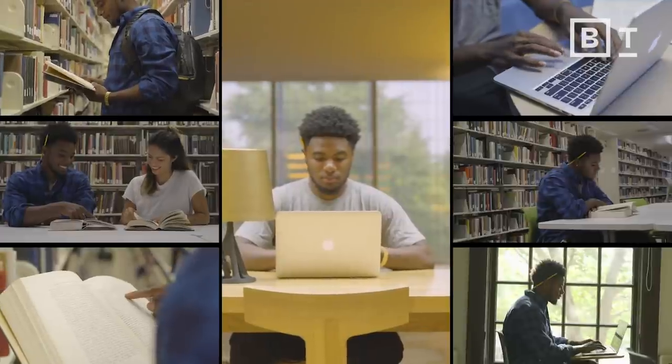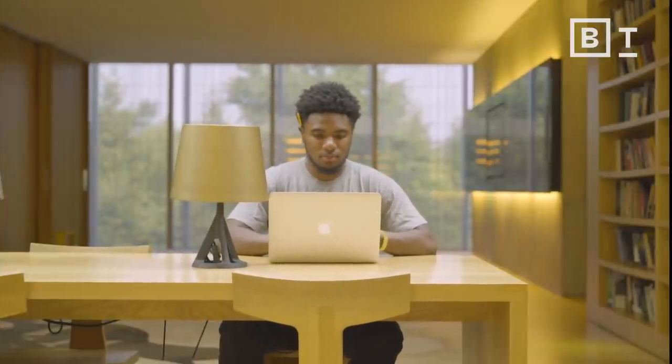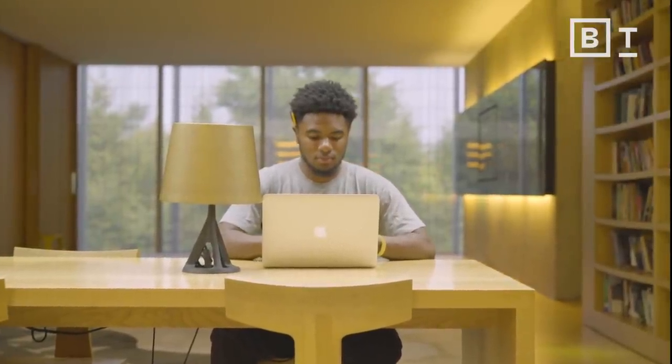When you're studying, you want to space out the studying rather than cramming it all together. So if you have seven hours to study for an exam that's in one week, do one hour a day rather than all seven hours the night before.